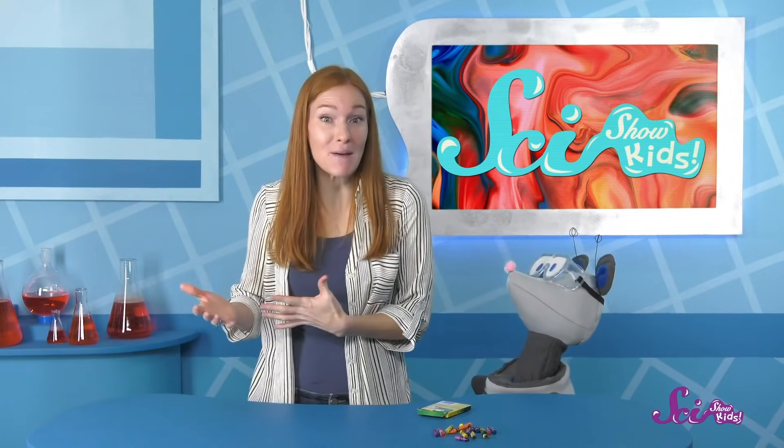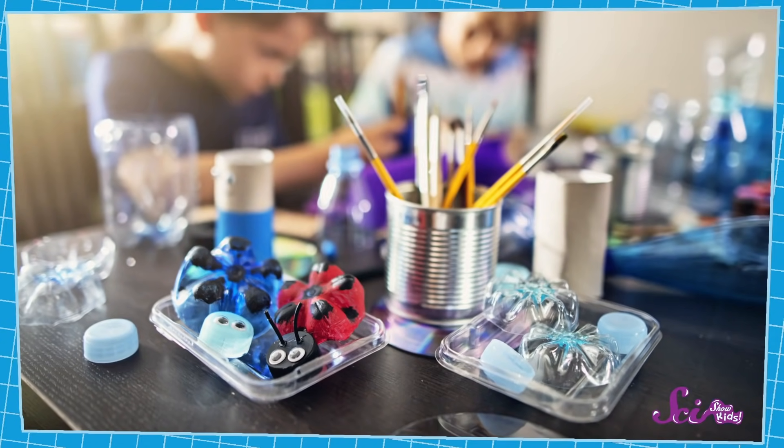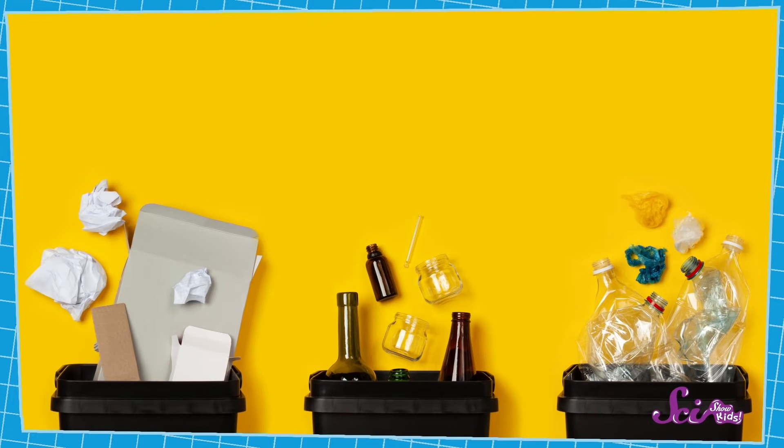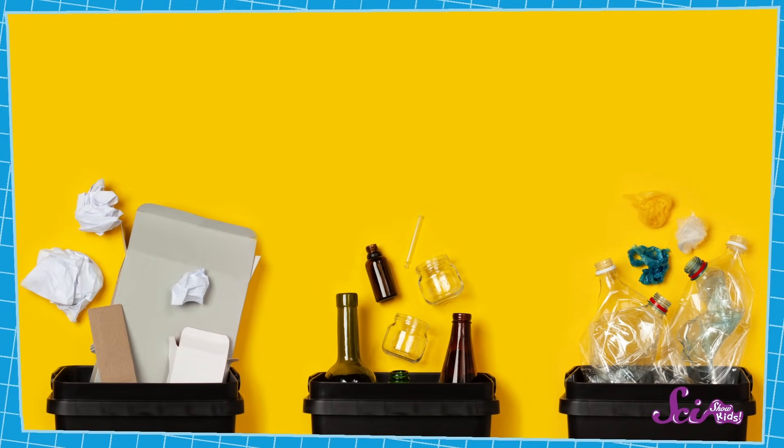That's where recycling can help. A lot of our trash, like paper, plastic, metal, and cans, can get turned into new things that people can use again. That keeps them out of the landfill. So when you put trash like that into the recycling bin, you're doing something simple to help the Earth.